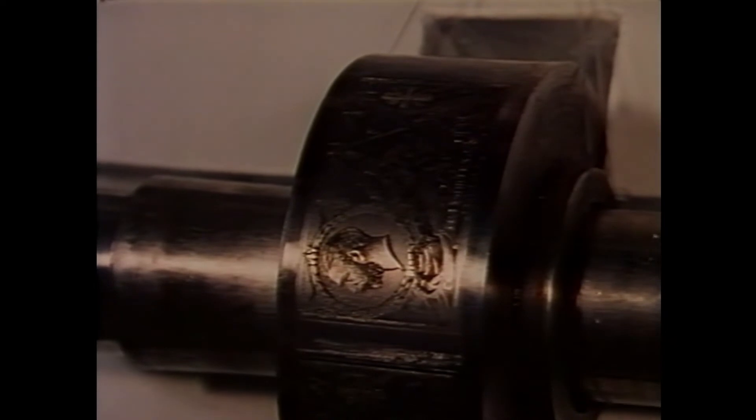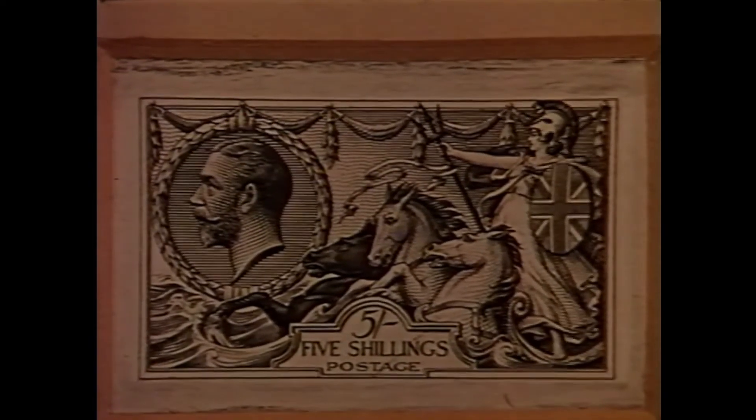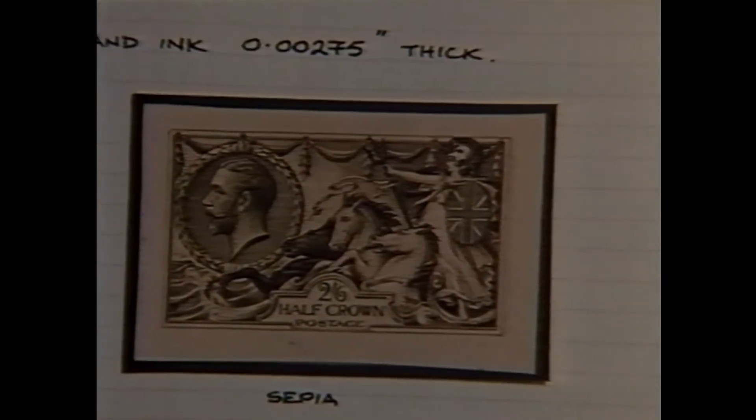We are in fact as a nation the envy of the rest of the world as producers of stamps. The effort and energy that goes into each stamp production today is far greater than any other country. A lot of this was instigated by King George because he took so much interest that the actual guidelines laid down in his reign are still with us today. Let's take for instance his high value stamps which we call the seahorses. You will not find a better design of postage stamp ever issued. The colours and designs are quite fantastic.